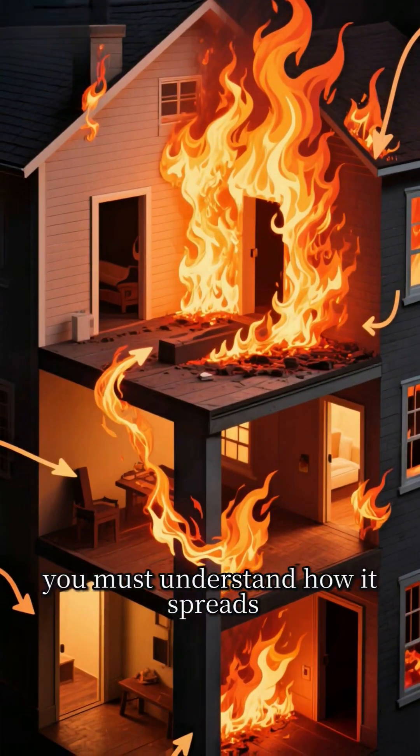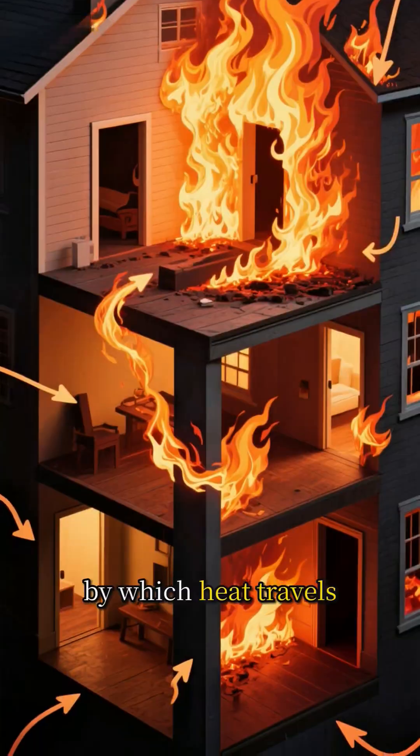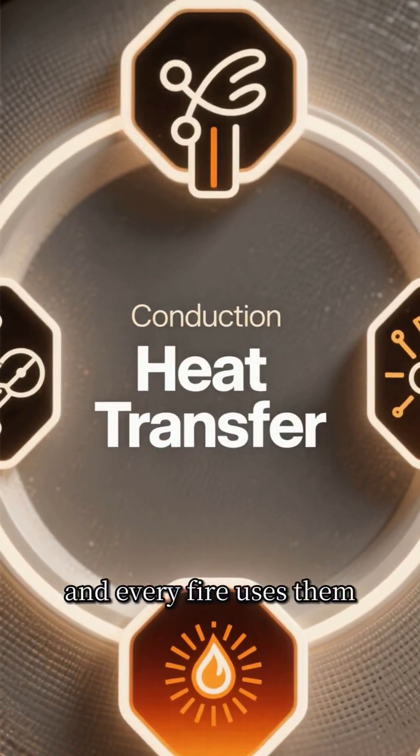If you want to stop a fire, you must understand how it spreads, and there are three scientific methods by which heat travels. We call this heat transfer, and every fire uses them.